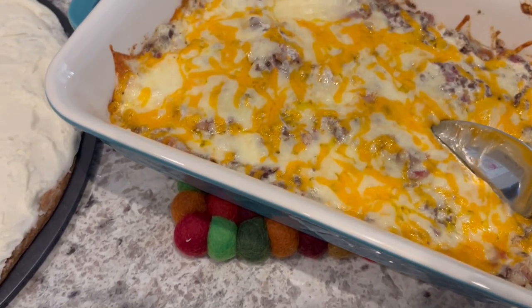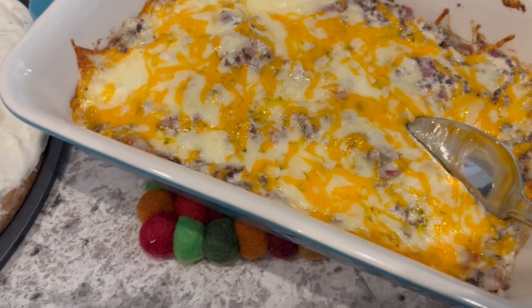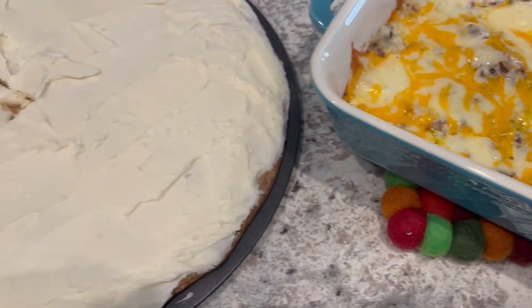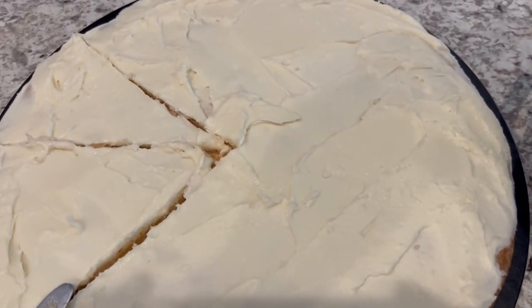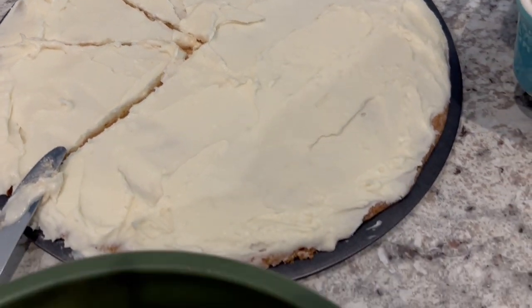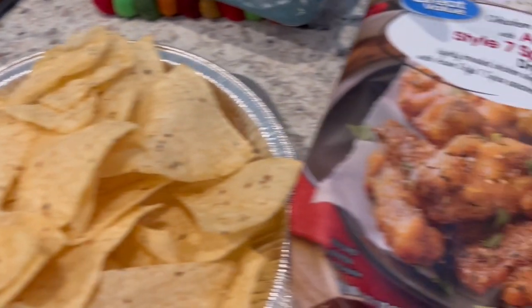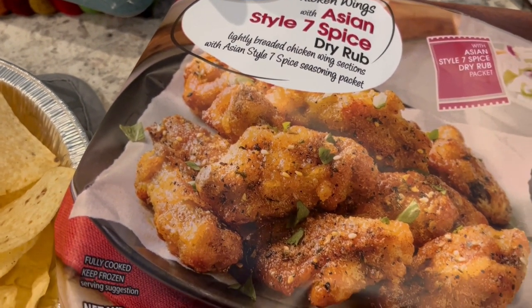I actually made a video on the bacon cheeseburger dip on our channel, and I'll link it in the description box. It is so good. I also made a strawberry dessert pizza — I just didn't put the strawberries on there — and I have a video on that too, which I'll link as well. Let me show you the packaging for these wings; they are pretty good.